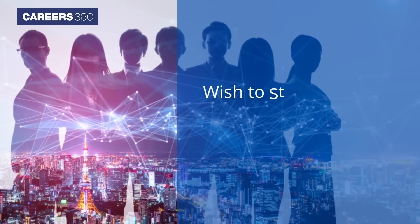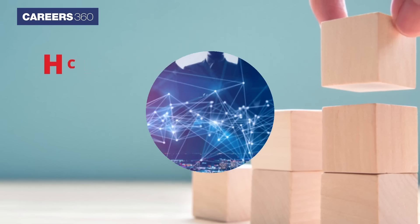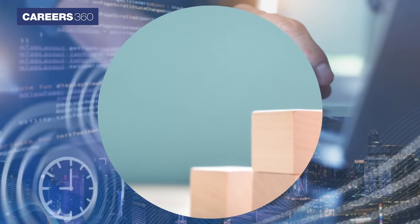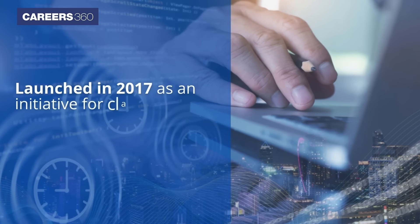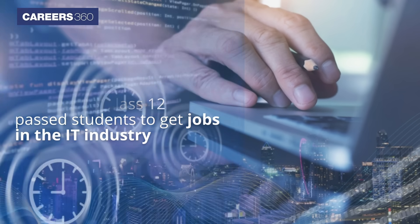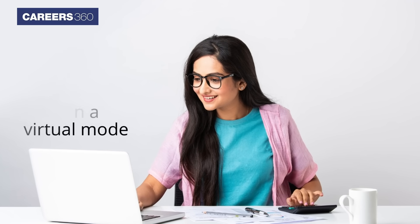If you are in class 12 and wish to start a career in the IT industry right after schooling, HCL TechBee is one such program that would be suitable for you. Launched in 2017 as an initiative for class 12 pass students to get jobs in the IT industry, TechBee is now available pan-India in a virtual mode.